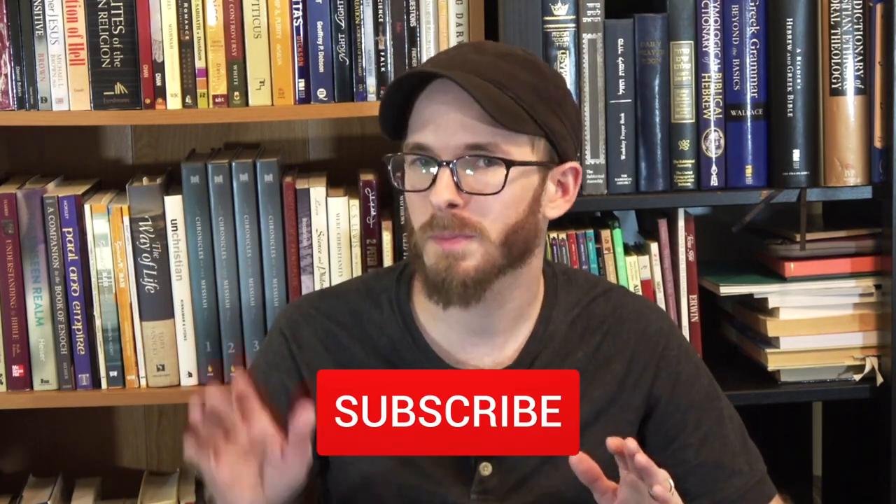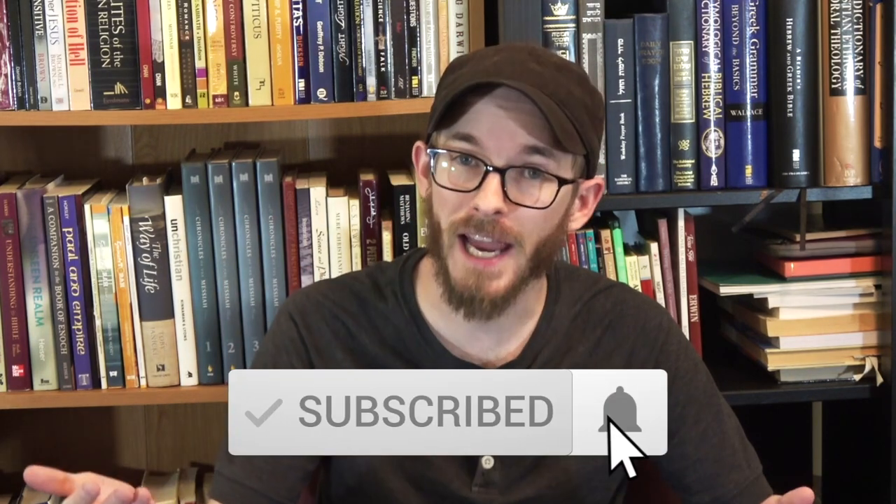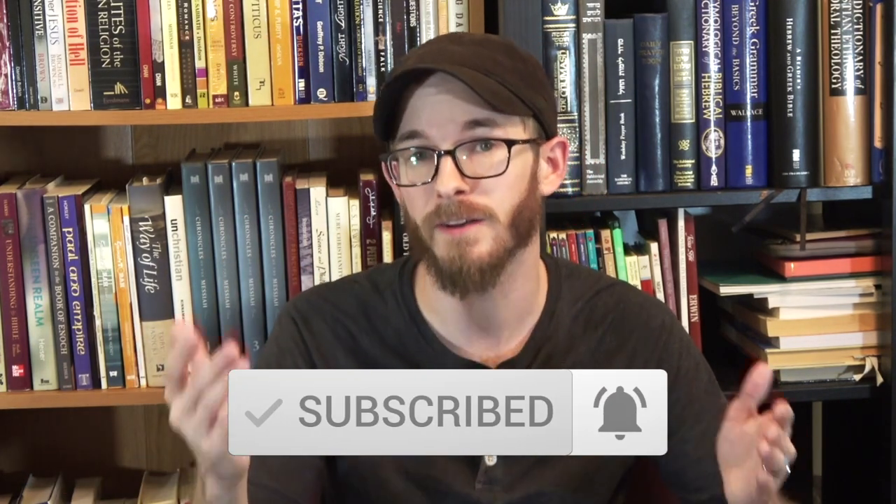Thanks for watching. I hope this video blessed you. If you liked it, please give it a thumbs up and don't forget to leave your thoughts in the comments below. Please subscribe and hit the notification bell so that you'll be notified when I release more content like this. Thank you again. Blessings and Shalom.